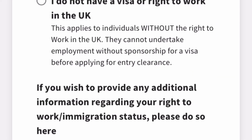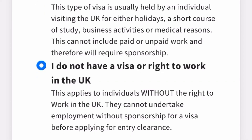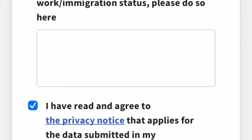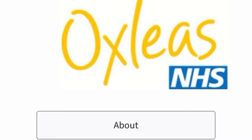Select 'I do not have a visa or right to work in the UK' because you are an overseas applicant looking for sponsorship to come and work as a healthcare worker in the UK. If you wish to add additional information about your right to work, you can write 'overseas applicant' here, or leave it blank. Then confirm you have read the privacy policy and click 'Continue' to proceed to the application form.